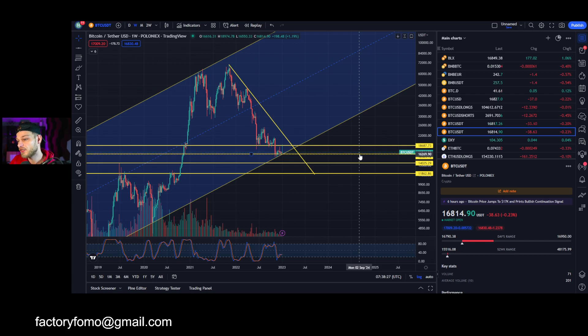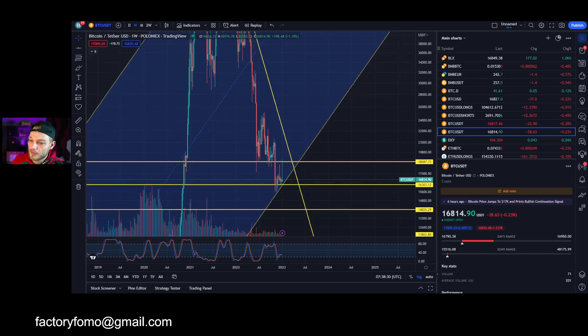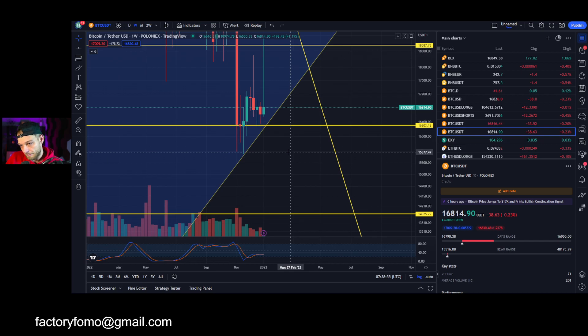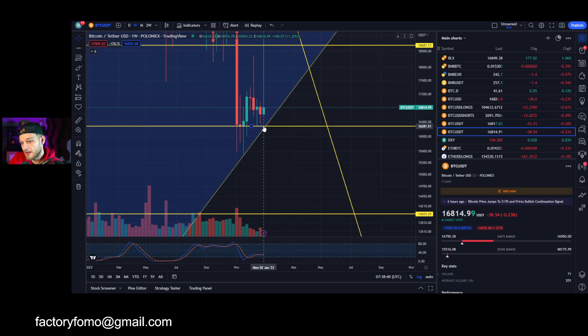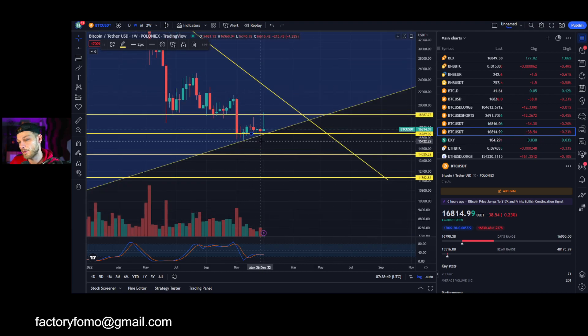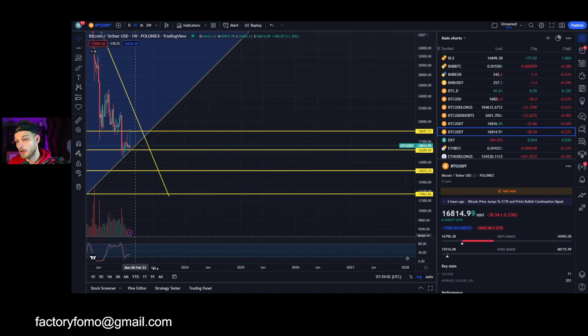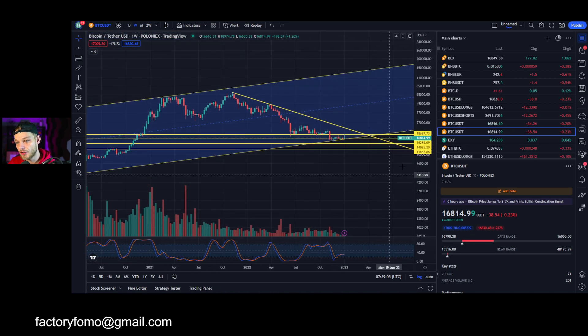At this moment, $16,200 give or take is a very strong level. If we zoom in, the horizontal support line comes in at around $16.2k and the rising wedge support is also at around $16k — pretty much the same. We could go below it; fakeouts happen all the time. But if we close below it and really go below it, that would be the first time ever.